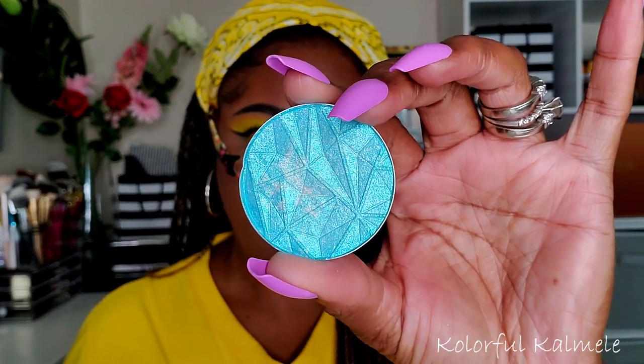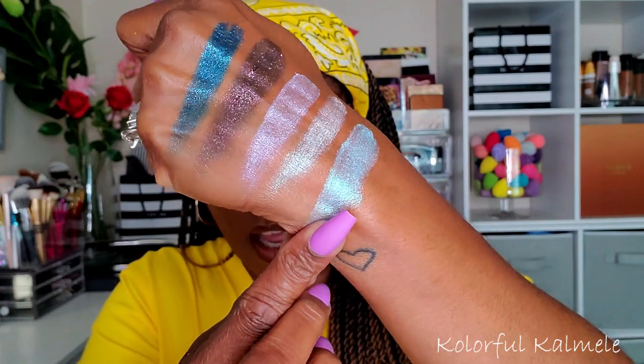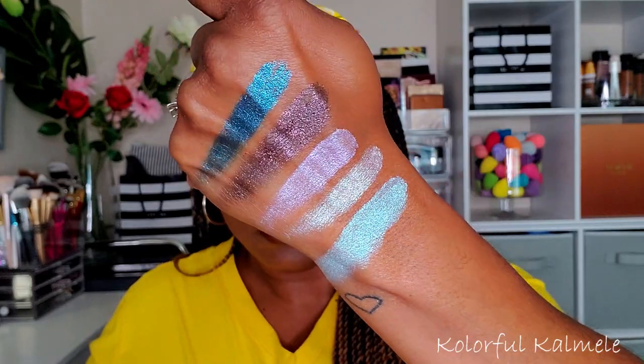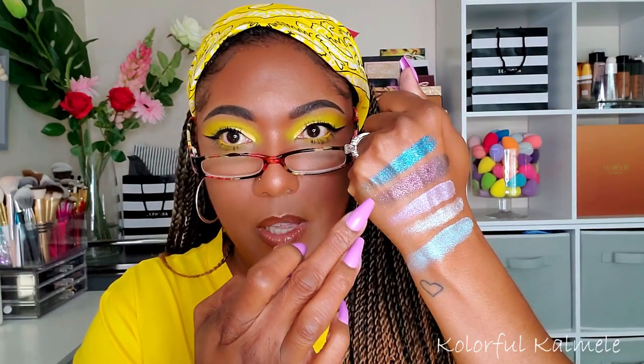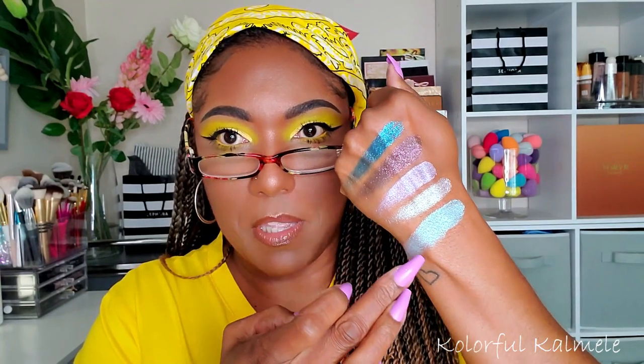This next one is called Aquamarine — and that is what it looks like. Very pretty! I can definitely see that on a cut crease with a blue eye look. With these shadows, I'm noticing they're not like that super shimmery type of shadow — except the Spiderweb ones are pretty shiny. This blue one is the most shiny, but these are just kind of pretty soft shimmers, if that makes sense. They shift pretty quickly.